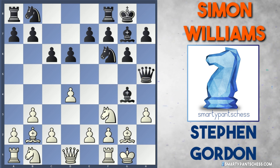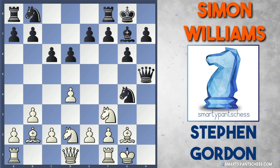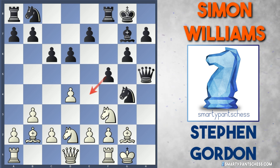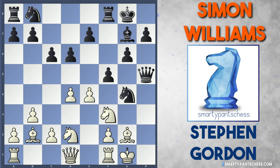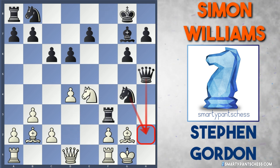Simon likes to attack, so after g4 he sacrificed his bishop with bishop takes g4. White recaptures, then knight takes g4 — black has just sacrificed a bishop for two of white's pawns. I'm not entirely sure why, because black isn't actually threatening anything in this position at the moment. Black seems rather underdeveloped and there's no real way to continue the attack. This sacrifice seems premature. Stephen now just played knight bd2, developing another knight. f5 was played, stopping white from playing knight to e4.